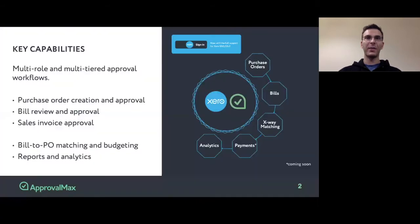ApprovalMax is a Xero app that automates multi-step authorization workflows for different financial documents, such as purchase orders, bills, sales invoices, credit notes, and some other documents.